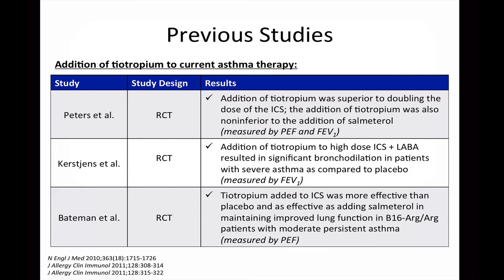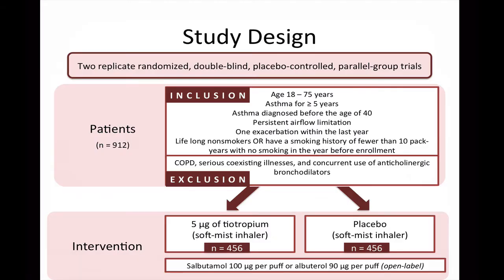All three of these studies had a relatively small sample size in addition to a short trial duration. These studies also did not assess exacerbation frequency as an outcome. The PrimaTime A Asthma 1 and 2 trials were replicate randomized double-blind placebo-controlled parallel group trials that included 912 patients. This study set out to evaluate the efficacy and safety of adding tiotropium to standard combination therapy of inhaled corticosteroids and long-acting beta-2 agonists.